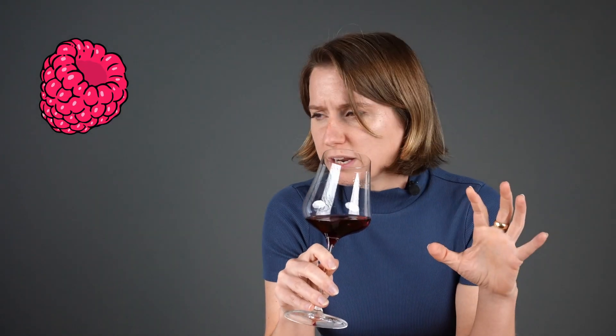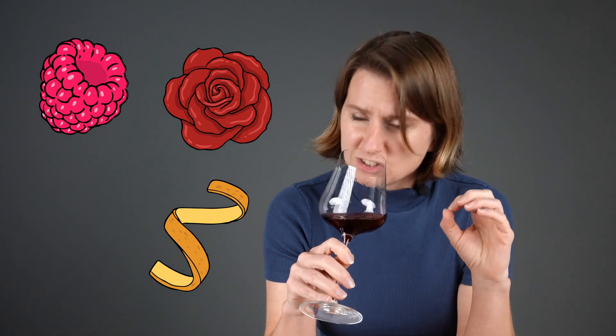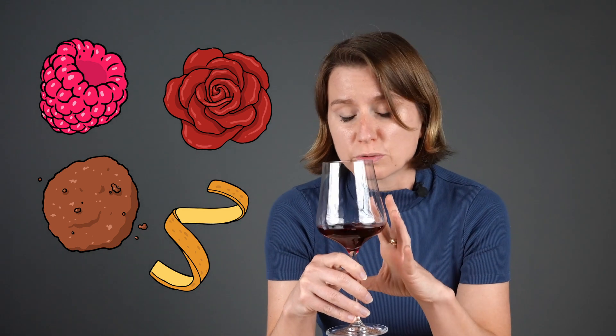This wine is very subtle with aromas of raspberry, sweet rose, dried orange peel, and a touch of allspice. The floral and spice aromas here are a characteristic of the grape variety and not from oak aging.